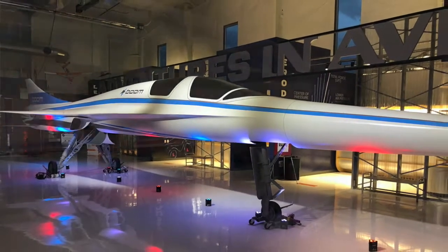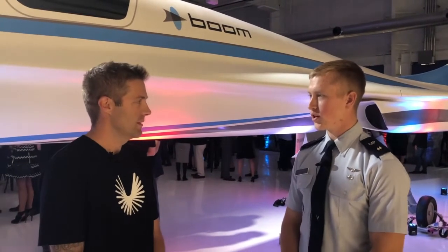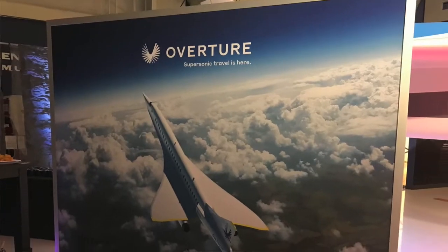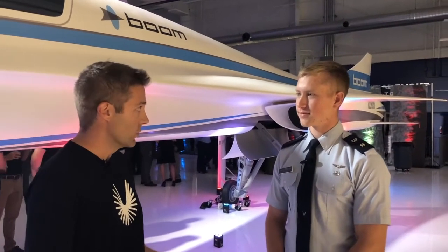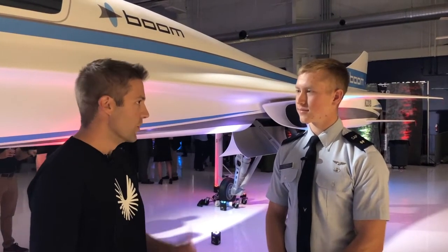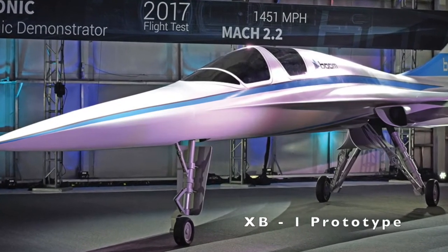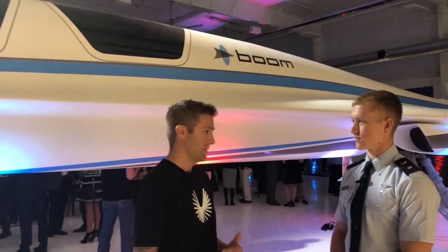This is our supersonic demonstrator. Can you tell us a little bit about the purpose of the airplane, the concept, and what it's going to be used for in the future? The purpose of this airplane is ultimately a scrimmage for our airliner, which is Overture. Overture is a 50 to 70 seater airliner that the general public will fly on. It's a supersonic airliner that gets you from New York to London much faster. This aircraft demonstrates that we can build a civilian aircraft that goes supersonic.